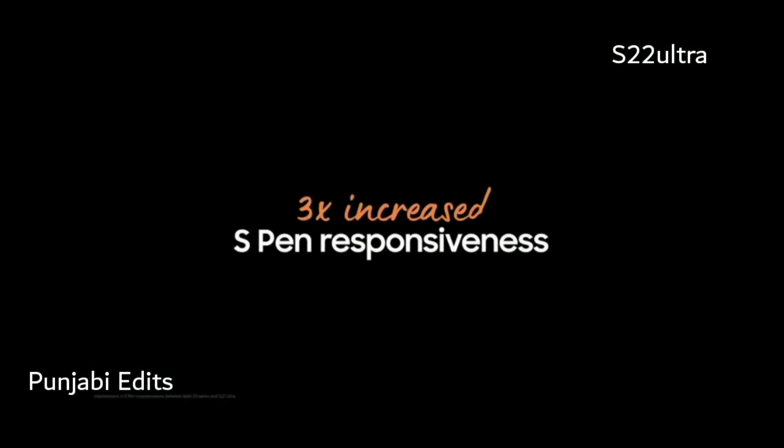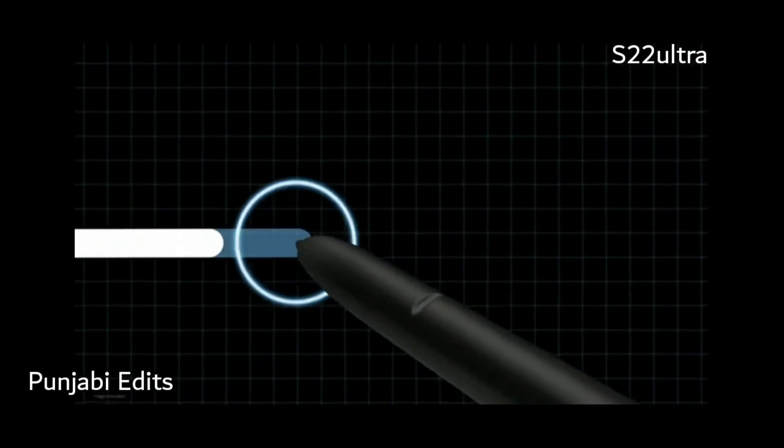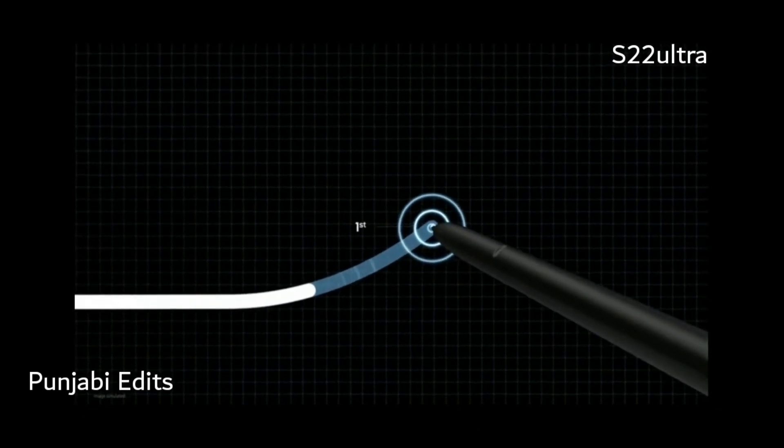Compared to the Galaxy Note 20 and the S21 Ultra, we made this display three times more responsive to the S Pen — not only by making hardware improvements, but by leveraging AI too.